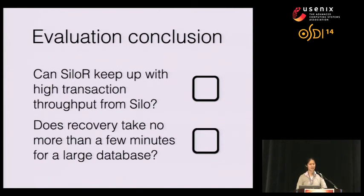Coming back to our questions: Can SiloR keep up with Silo's high transaction throughput? And does recovery take no more than a few minutes for a large database? Our answer was yes — SiloR achieved fast recovery without giving up too much runtime performance.